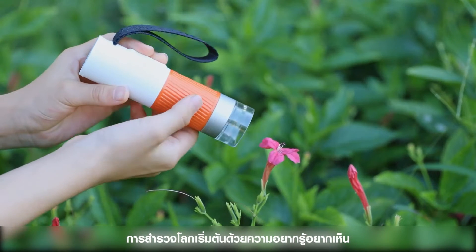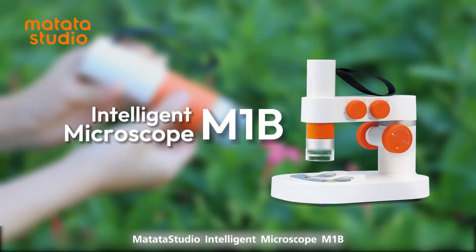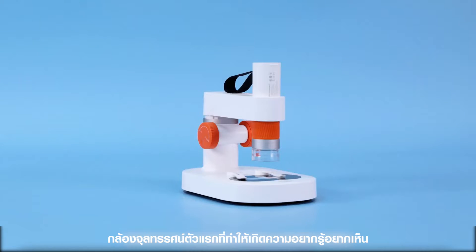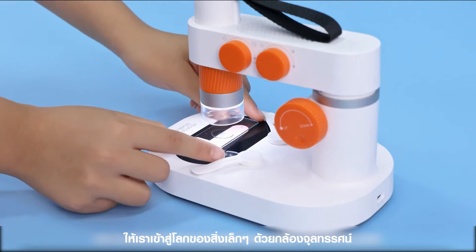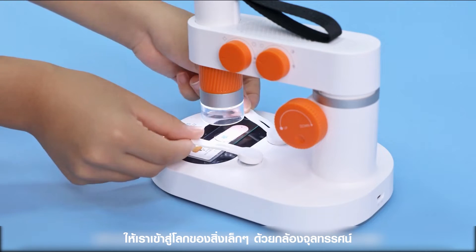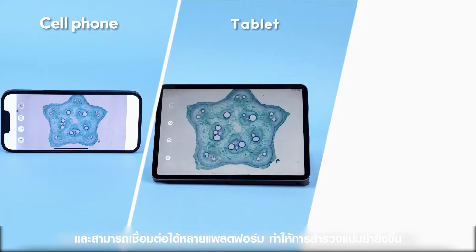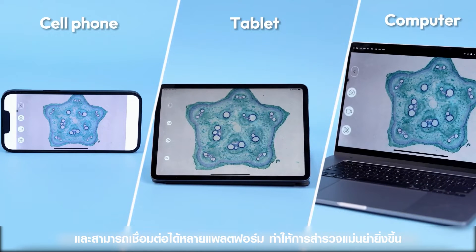Exploring the world starts with curiosity. Matata Studio Intelligent Microscope M1B — the first microscope to make curiosity visible. Let us enter the microscopic world under the microscope. The wireless app transmits images in real-time and can connect to many platforms, making observation more precise.